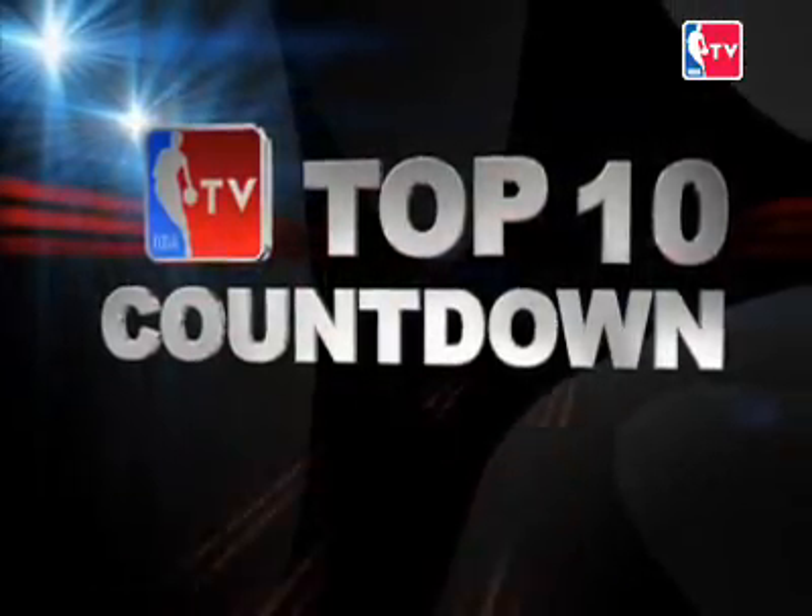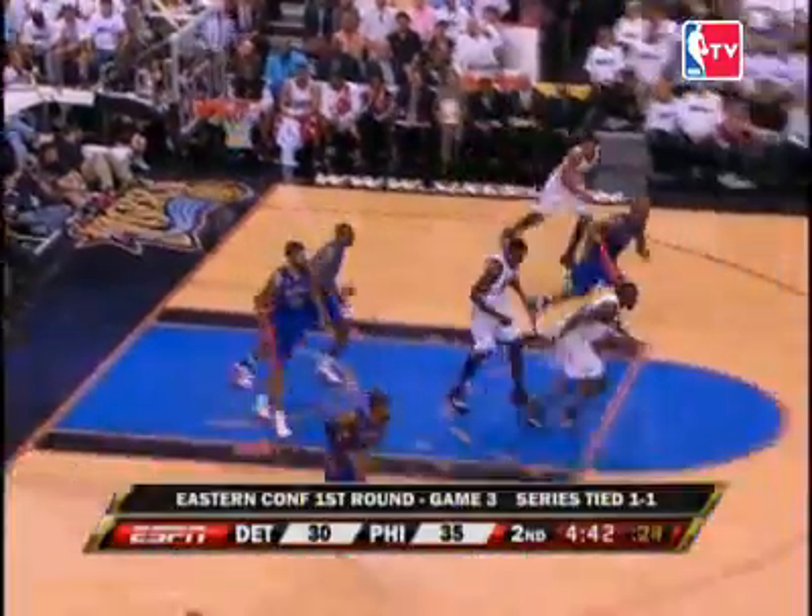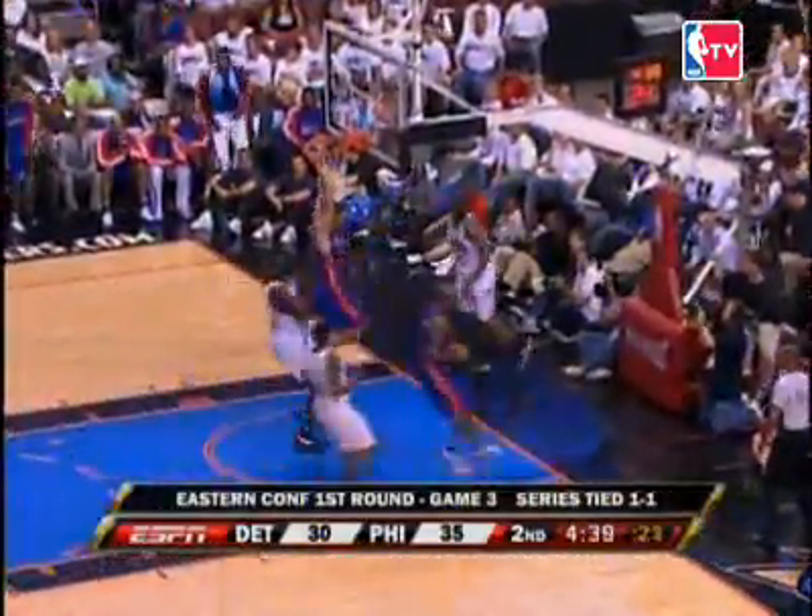And now it's time for our daily top 10 from Friday's action. At number 10, from Philly Town, Richard Hamilton outletting to Tayshaun Prince for the nice jam. He's just hanging around to make a nice play.